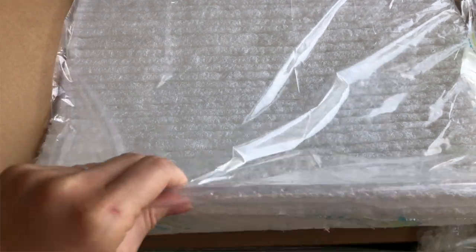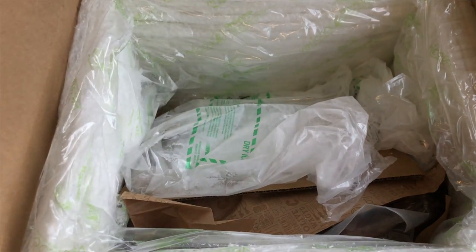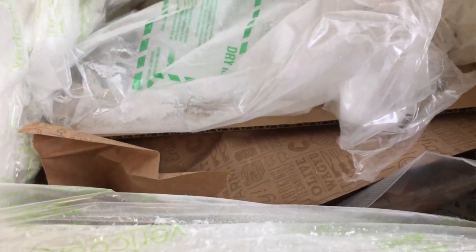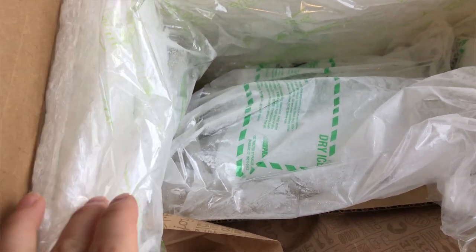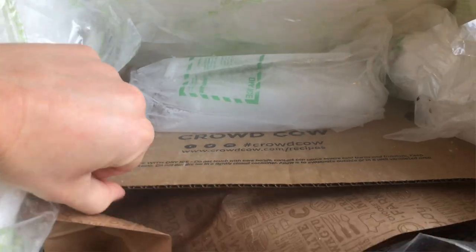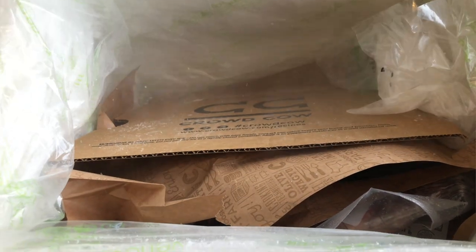Basically, everything is delivered frozen. I actually did not realize this when I was originally purchasing — I don't think they communicate this very well. I had absolutely no problems with the delivery though. I found the delivery process was very good; the packaging and everything seemed very well insulated. I feel like it could have lasted a bit more time if I couldn't have picked it up right away.